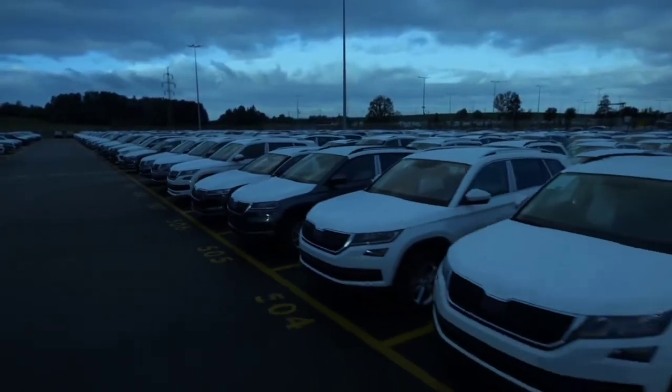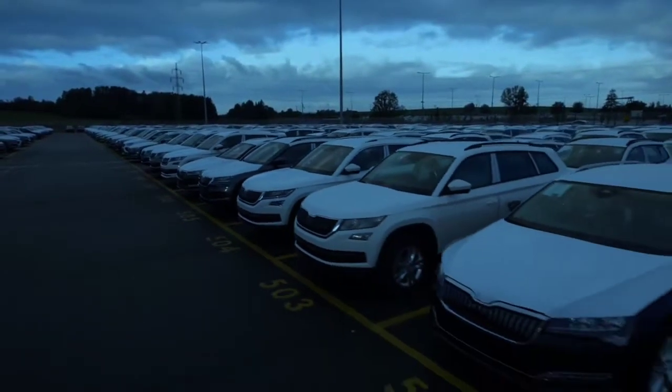The production portfolio includes the Kodiak, Karok, Superb, and Superb IV.